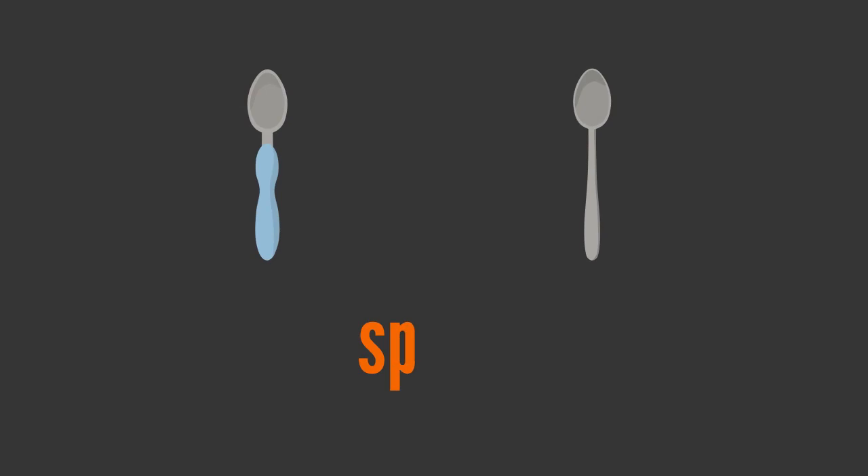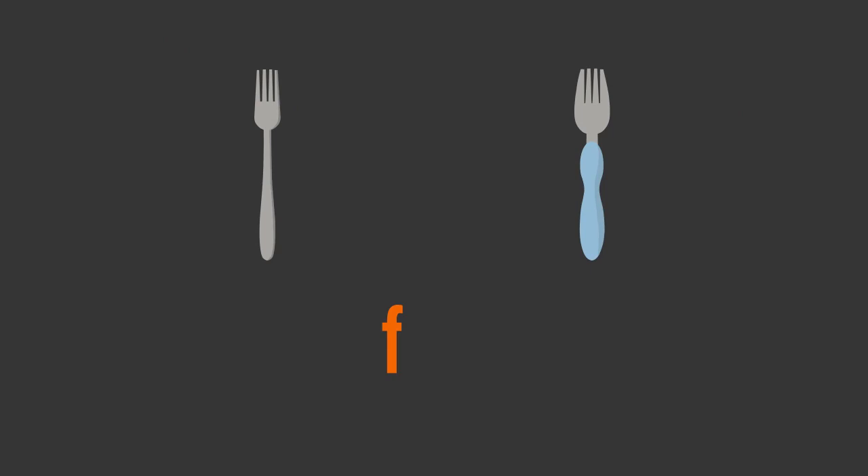S, P, O, O, N — spoon. F, O, R, K — fork.